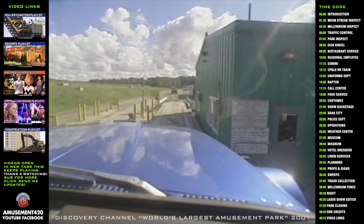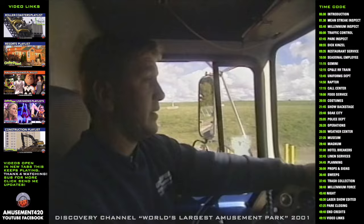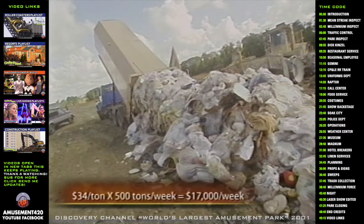Right now we're pulling onto the scale — they're going to weigh us. You pay by the weight, so much a ton. I think it's $34 a ton. The truck is full and then we've got to weigh again when we get empty.